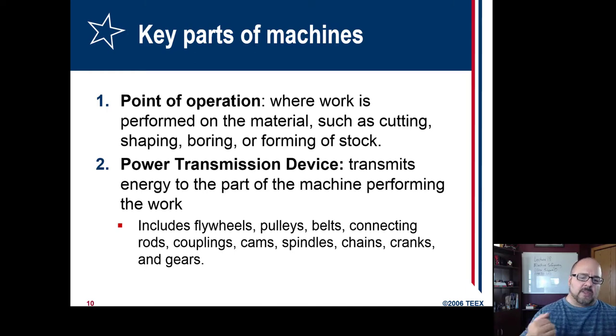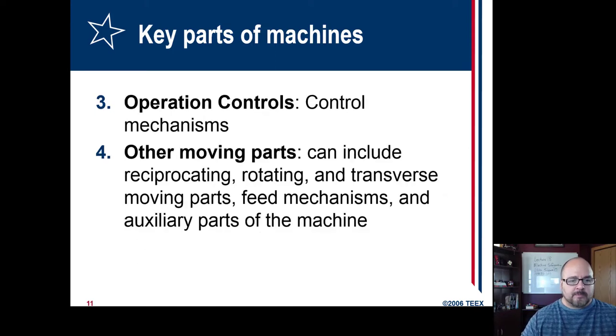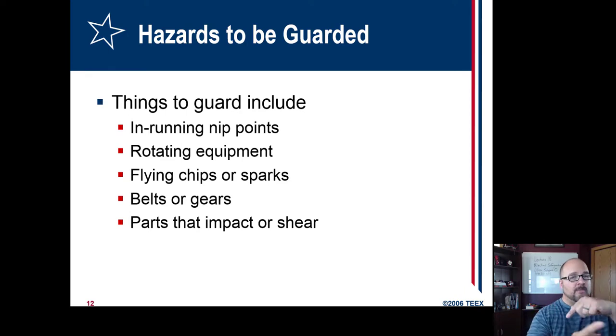There are also power transmission devices — these aren't doing the work to the material, but are a major part of the machine and the energy it uses. Operational controls are the control mechanisms; sometimes they're built to keep hands away, but sometimes workers can jimmy them or bypass them. Sometimes the controls' location can cause harm — maybe an emergency stop isn't in the right position. Other moving parts like conveyor belts can also be a problem. Even slow-moving shafts: if a person gets caught and pinned, even going slow they can panic, and in short order it can crush or choke them.